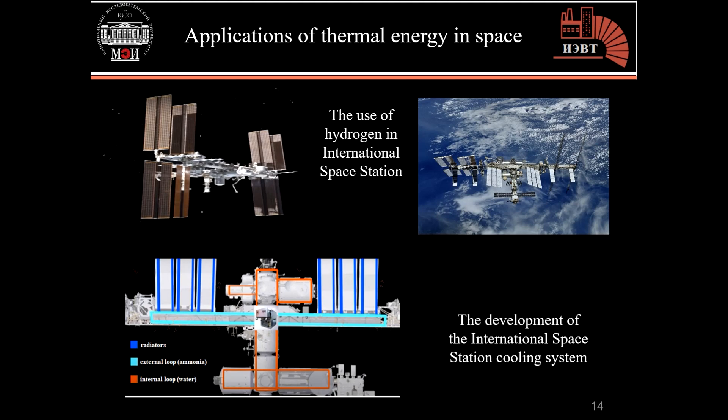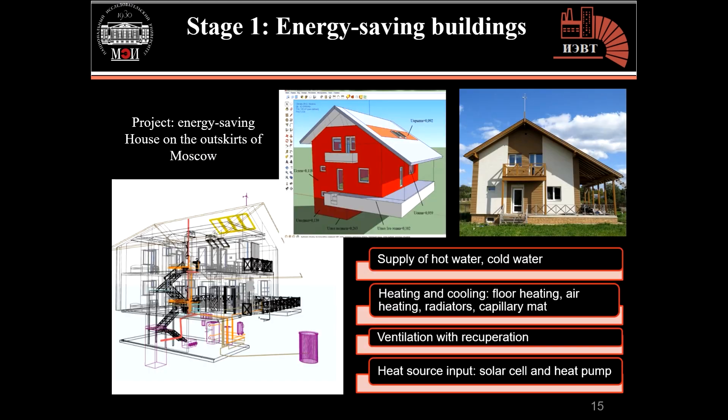We also work on environmental research in the space field, such as the use of hydrogen and the development of the cooling system within the International Space Station, where the cooling system consists of an internal loop working with water, an external loop on ammonia, and radiators. One of the important projects being developed within our university is making buildings more energy efficient, which will contribute significantly to achieving the required energy and climate goals. The following photos show the first stage of the energy-saving house project built on the outskirts of Moscow.